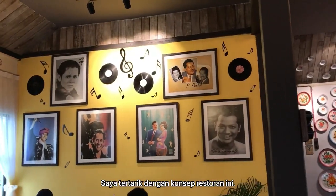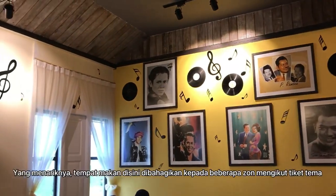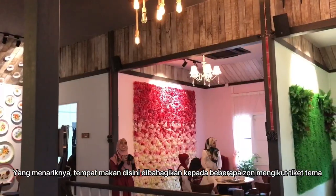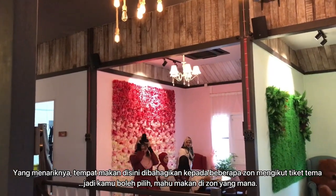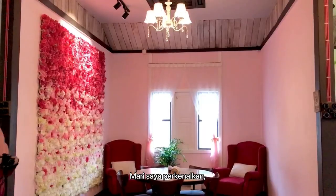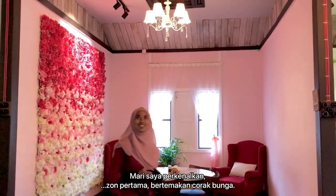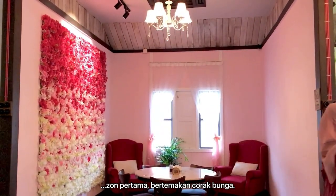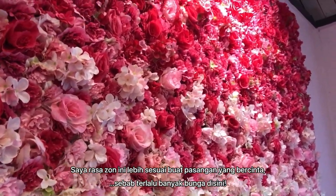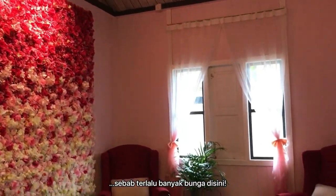I like the concept of this restaurant. The best part is the dining area is divided into several zones, so you may choose which area you want to eat in. Let me introduce them to you. The first part is the flower zone. I think this zone is much more suitable for a couple because there are a lot of flowers here.